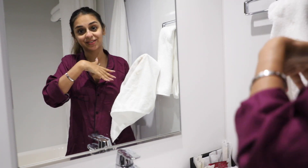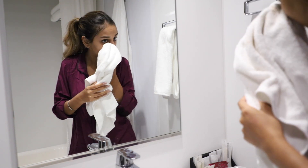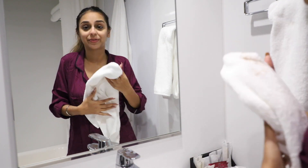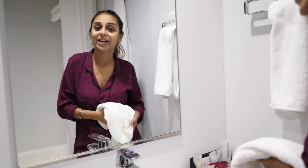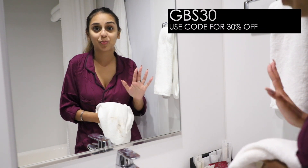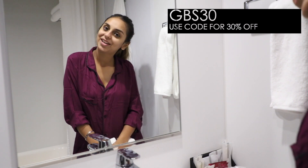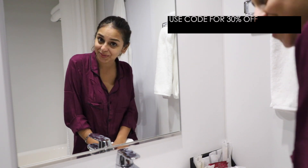I really hope you guys enjoyed this get ready with me and get unready with me, with glimpses of today's entire day. There will be a detailed vlog from today coming up really soon. If you want to get your hands on the Global Beauty Secrets products I've used, click the link down below in the description. They also have a 30% off offer going on right now — the coupon code is shared in the info box.